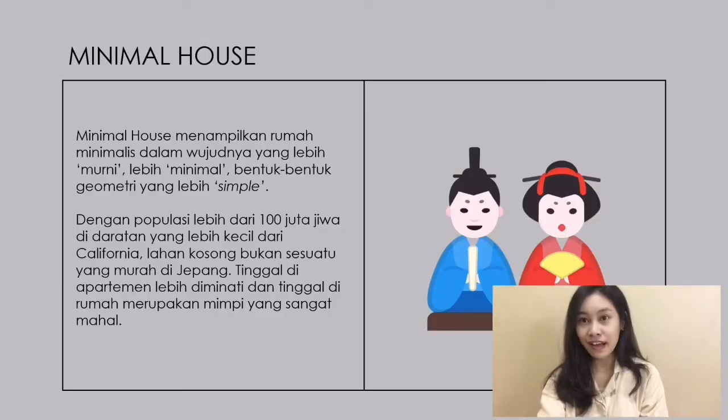Japanese Minimal House. Minimal House atau yang biasa dikenal dengan minimalis, menampilkan wujud-wujud yang murni dan minimal, serta bentuk-bentuk yang simple.